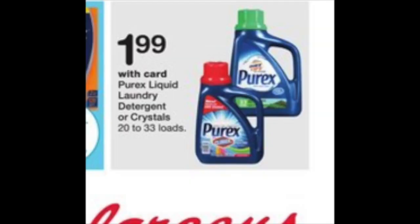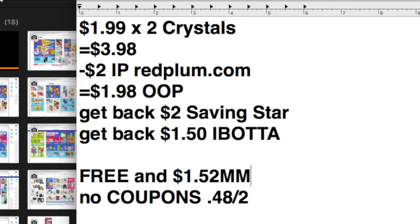The first thing that really piques my interest on the cover is, as you can see, it's in the fine print — the Purex detergent or crystals at $1.99. These crystals are typically in the neighborhood of four to five dollars each, so this is a very good price. You're going to grab two at $3.98, use that $2 off two internet printable from redplum.com — it's no longer available but was there a couple weeks ago. You'll pay $1.98 out of pocket, then make a claim to Saving Star if you clipped it for $2 back. Ibotta is also giving you 75 cents back on each, making it free plus $1.52 moneymaker if you can line all of this up.